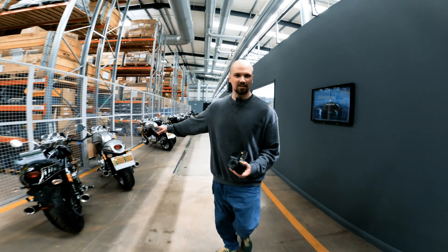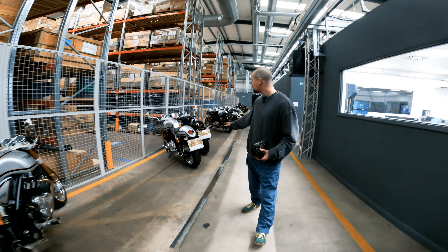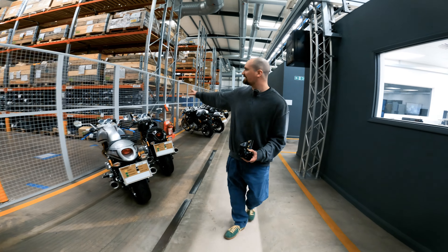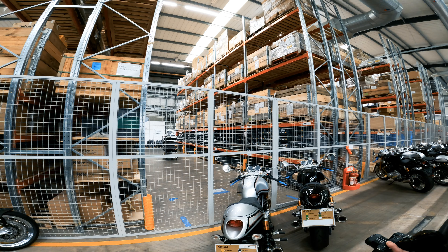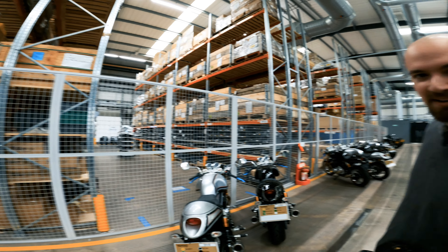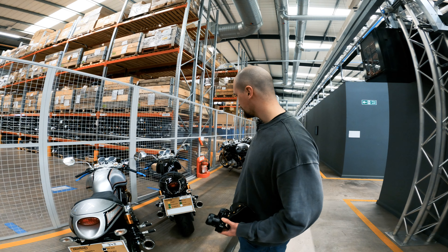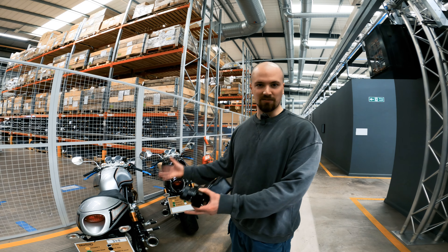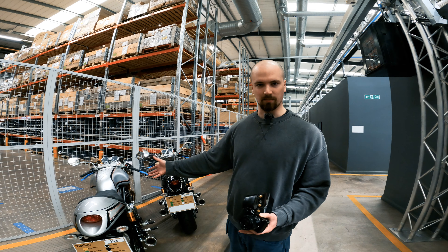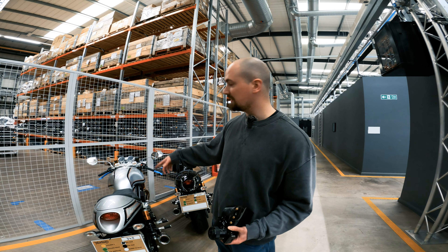These are all end-of-line bikes that have come off the factory line, so these are all finished. Some of those are press bikes at the end. There's a fair bit in stock, but they order in what they need for when they're building. They build in batches — the V4 for a certain amount of time and then the Commando. And if you want to nick any Öhlins forks, this is where you'd find them.